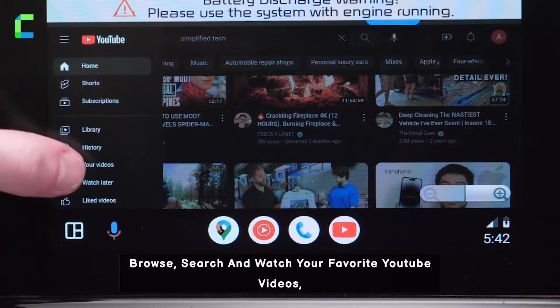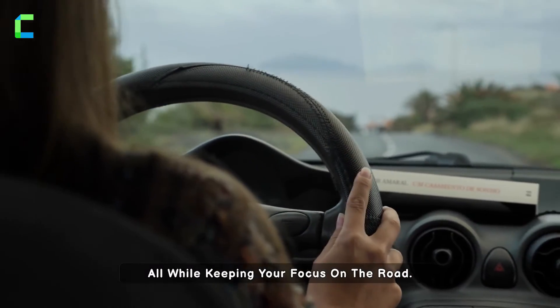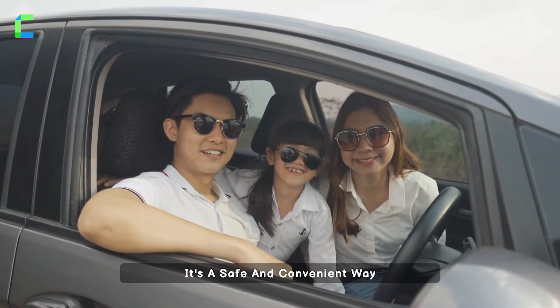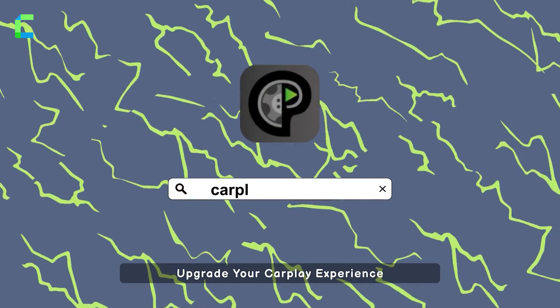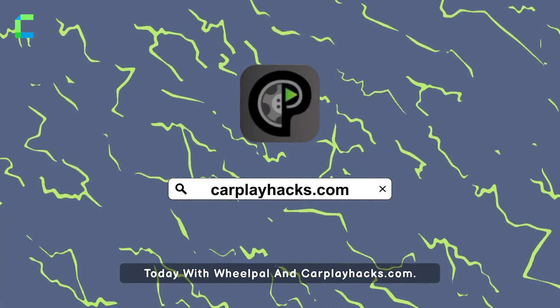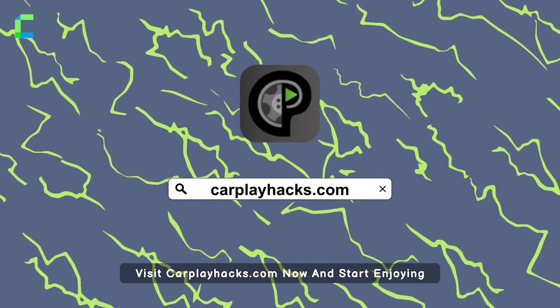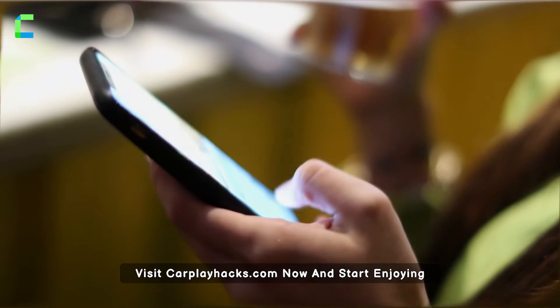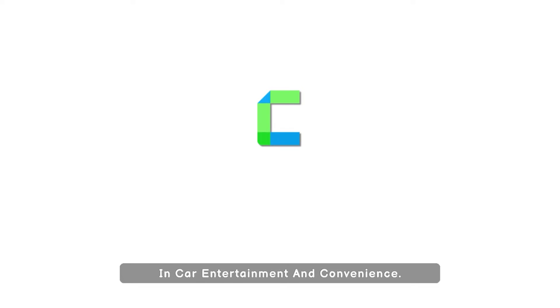Navigate effortlessly and choose YouTube to start streaming videos instantly. Browse, search, and watch your favorite YouTube videos, all while keeping your focus on the road. It's a safe and convenient way to stay entertained during your journey. Upgrade your CarPlay experience today with WheelPal and CarPlayHacks.com. Visit CarPlayHacks.com now and start enjoying YouTube right from your car's dashboard. Discover a new dimension of in-car entertainment and convenience.